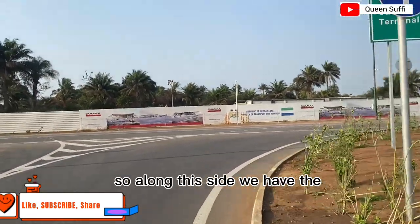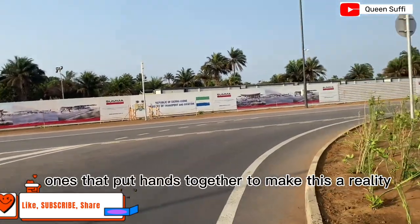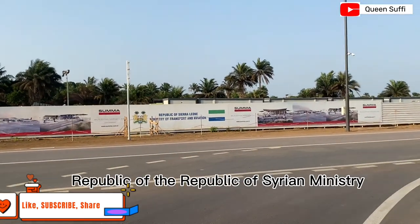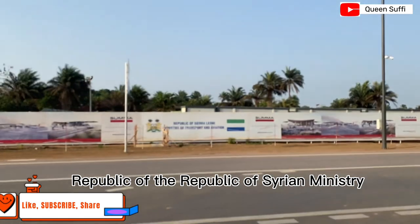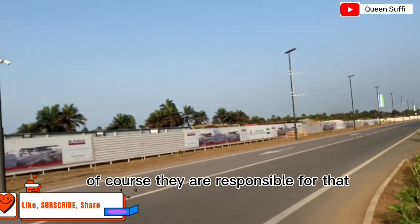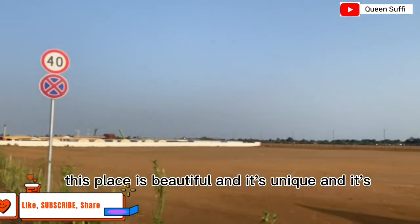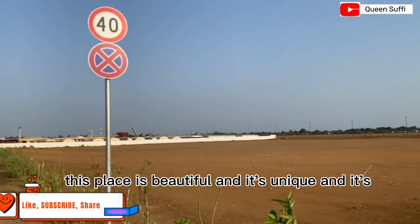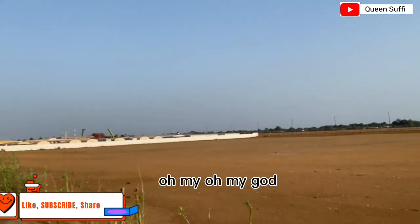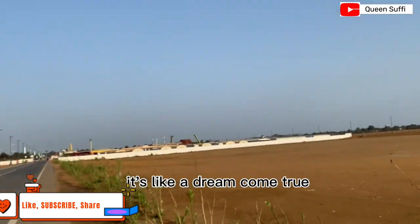Along this side, we have a board recognizing the ones who put their hands together to make this a reality — we have Suma, the Ministry of Public Works of the Republic of Sierra Leone, and the Ministry of Transportation and Aviation. Oh my goodness, you guys, this place is so beautiful and unique.